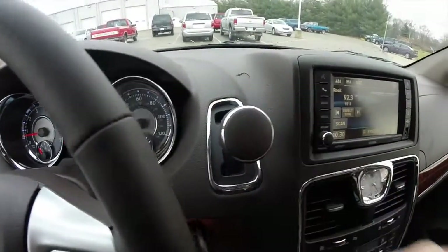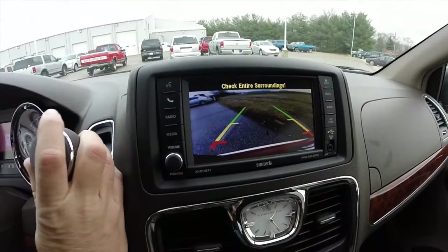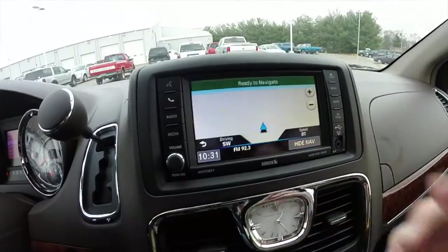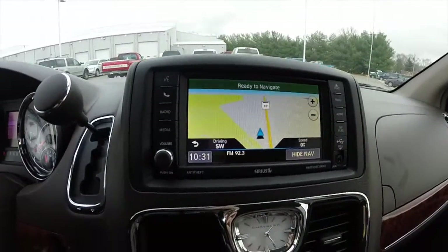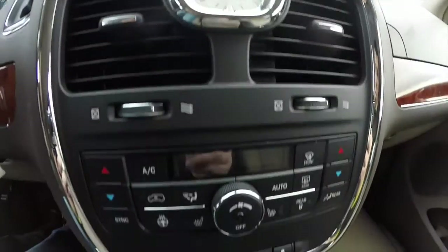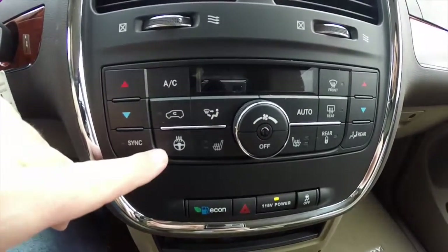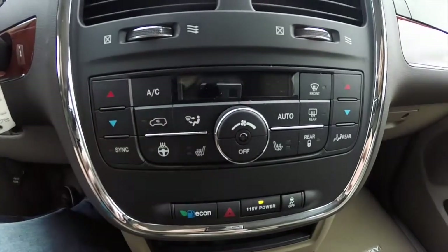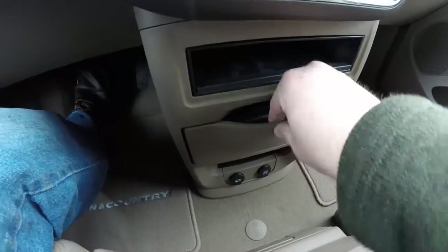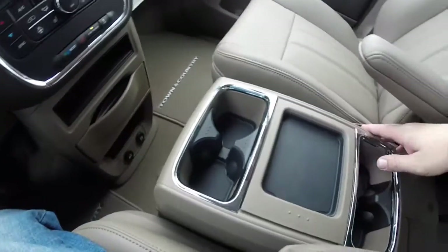The vehicle is equipped with a reverse camera with guidance lines, which works in conjunction with the ParkSense parking sensors. It does have a Garmin-based navigation system, as well as Sirius satellite radio. There is dual-zone front climate control with controls for the heated steering wheel and heated seats. The center features seatout cup holders and a removable center console.